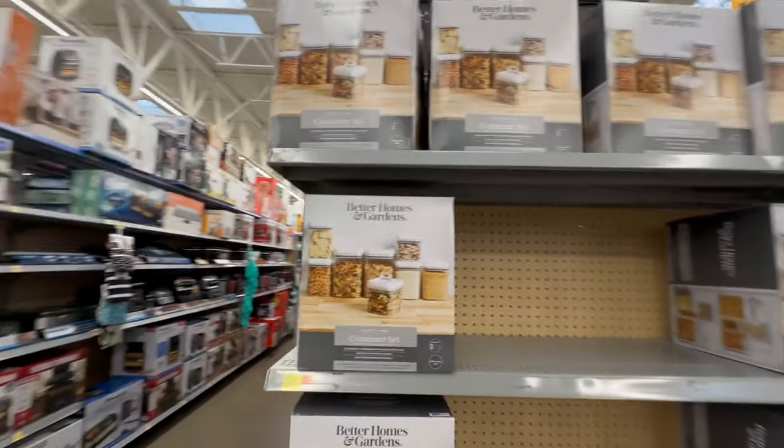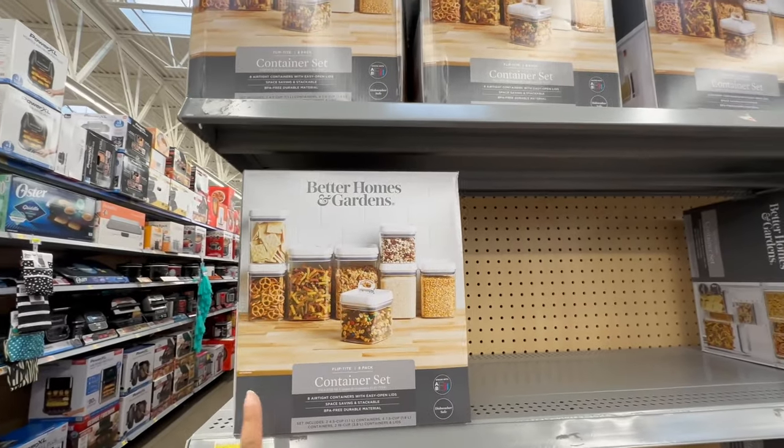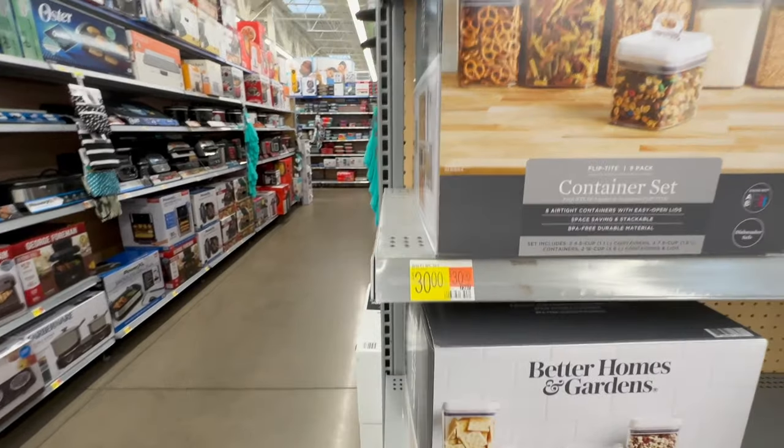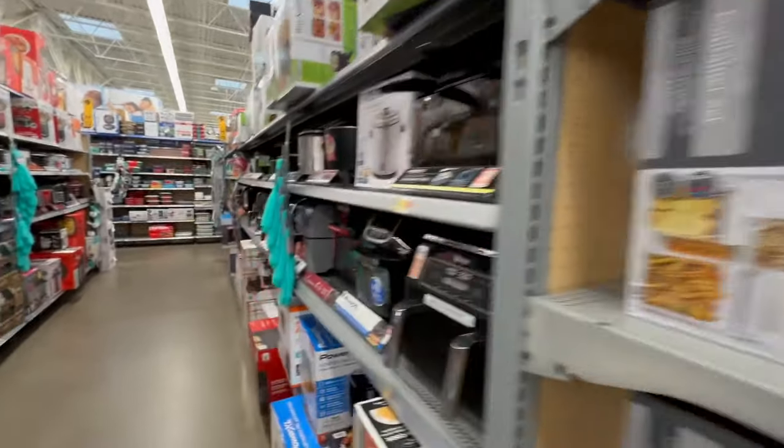I feel like when I bought this container set it was marketed as a Black Friday deal, but it's still $30. So if y'all want to try it, come to Walmart and grab one.